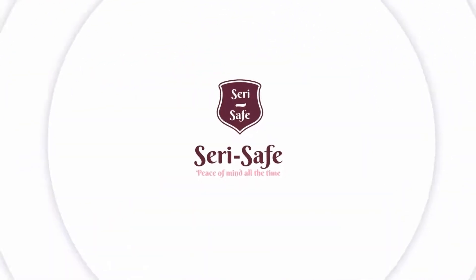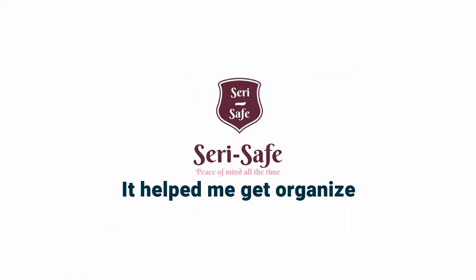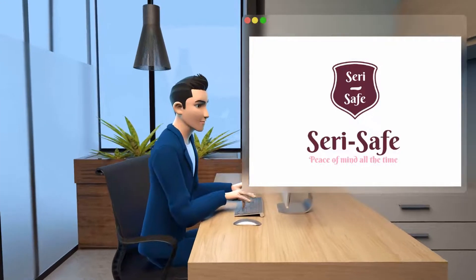Well, that used to be me, until I found the app called Siri Safe. It helped me to get organized. It was easy and efficient. Let me explain how it works.